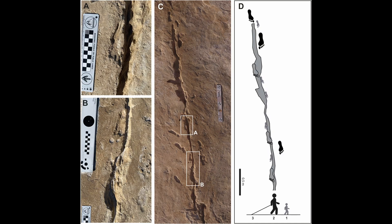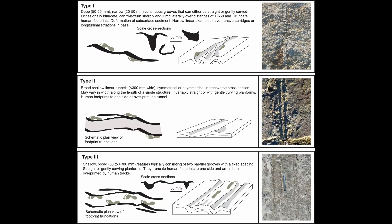Type 1 was a single narrow groove, sometimes twisting or splitting, and it can run a long distance. Type 2 was a broader, shallow runnel — more like a smear through wet sediment. But the third type is the big one: two parallel grooves spaced about 10 to 14 inches apart, running together for tens of yards.